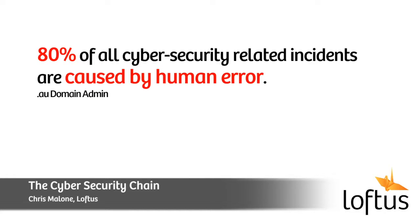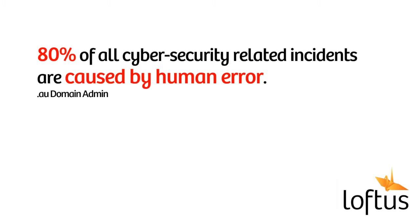In an earlier video, I mentioned a startling statistic. It has been estimated that 80% of cybersecurity-related incidents are attributable to human error. This means people like you and me are doing things we shouldn't be.